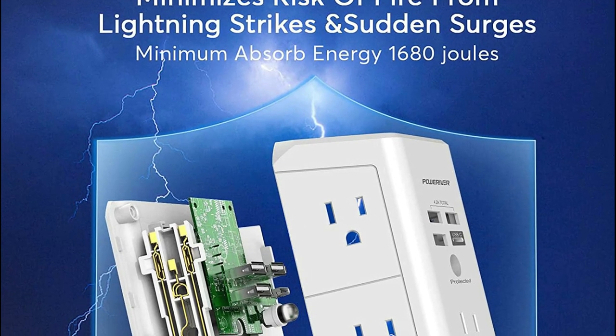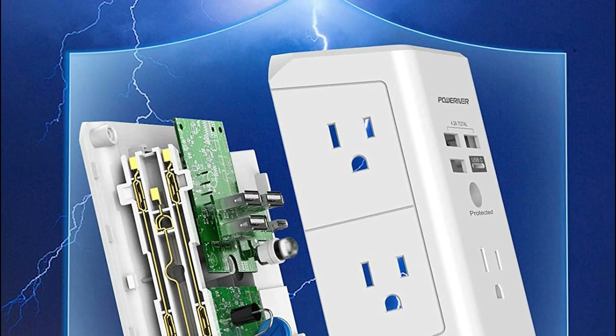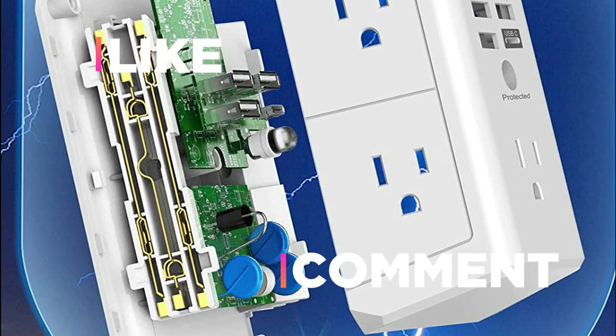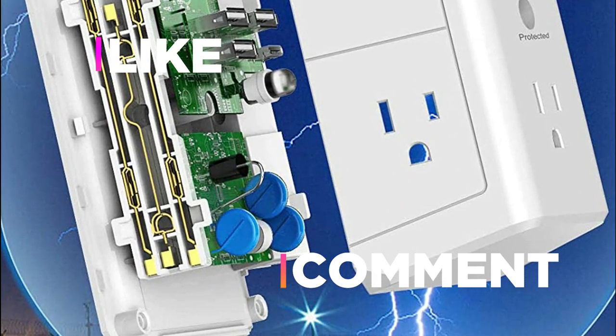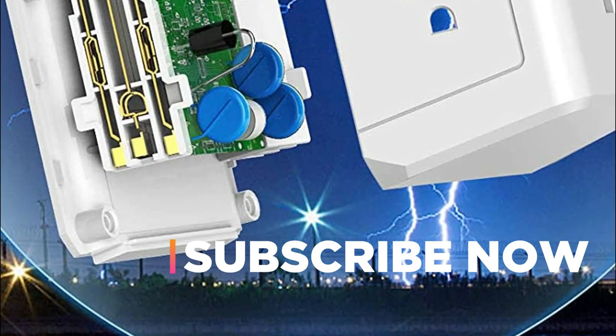Hope you found this video helpful in finding the best multi-outlets. If you found this helpful, please give a like. Comment your opinion and tell us which one is perfect for you. Subscribe to our channel to get the latest updates on different product reviews.